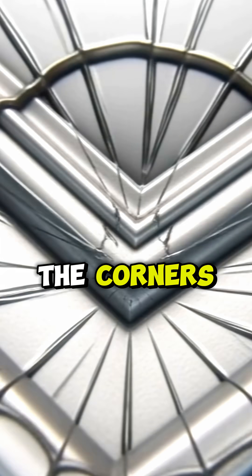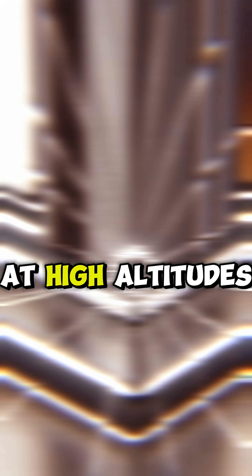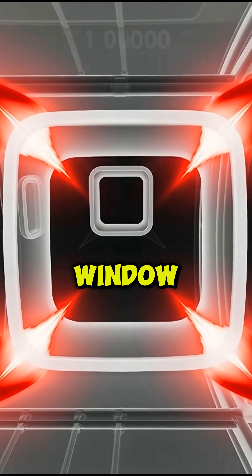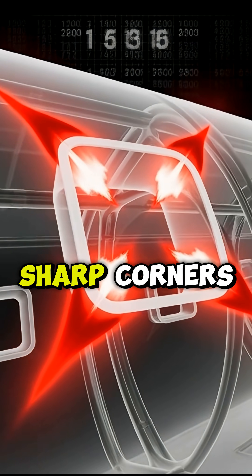The problem was the corners. When a plane cabin is pressurized at high altitudes, the stress looks for a way out. In a square window, that stress concentrates right in the sharp corners.